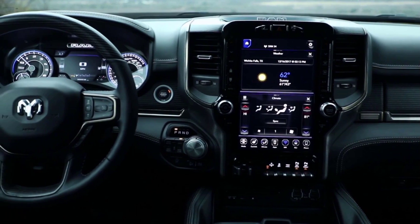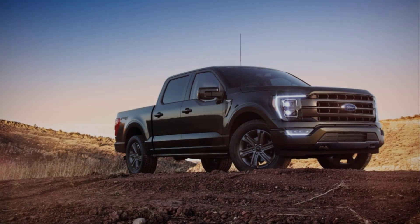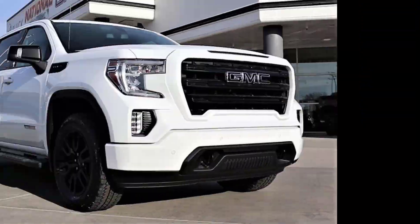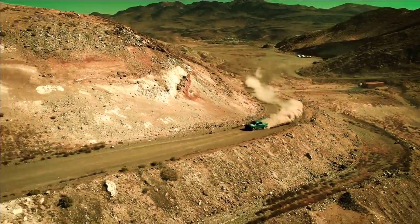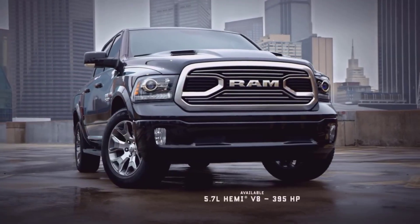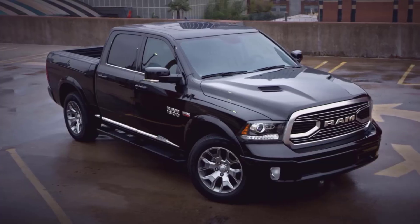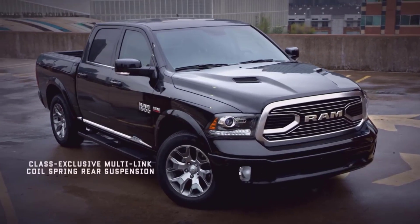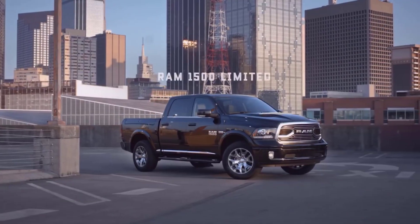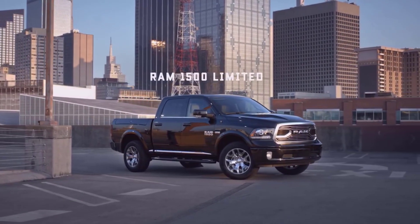From its luxury-grade interior to relaxing ride quality, it easily beats all the fanciest versions of the Ford F-150, Chevy Silverado 1500, and GMC Sierra 1500. The main reforms that make it stand high are its advanced air suspension, built-in cargo bed bins, and a giant 12-inch touchscreen. The installment of a thrifty and torque-rich diesel six-cylinder engine enhances its overall performance and is one of the Editor's Choice Awards. So without further ado, let's get into details.